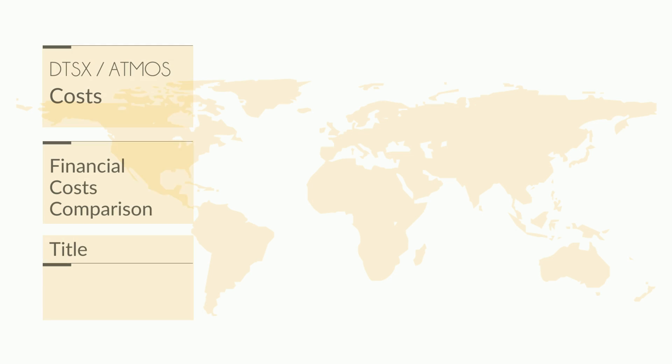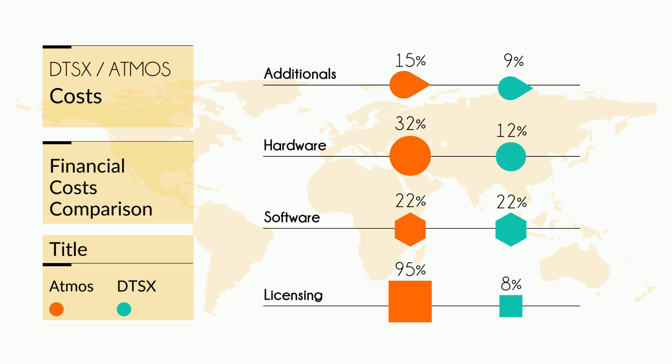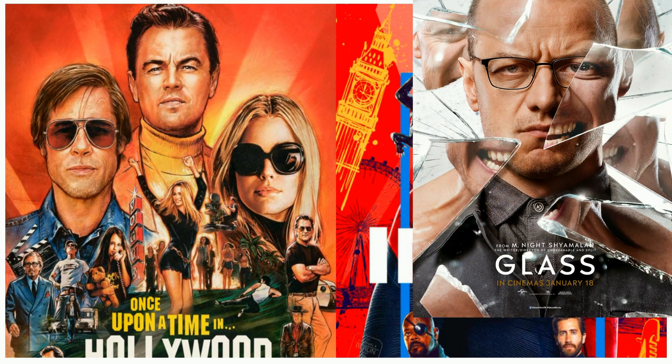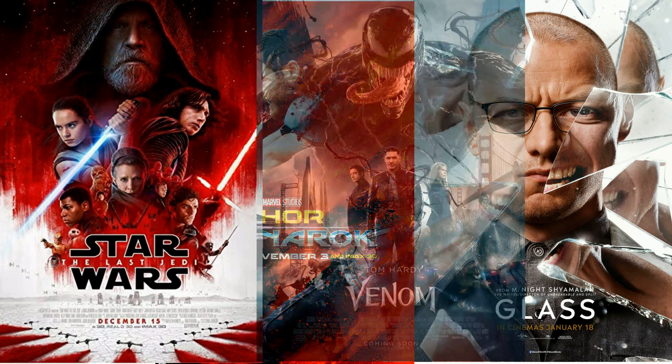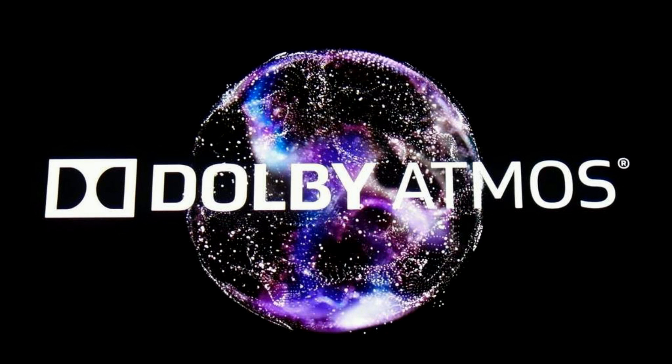Having said that, right now it seems that despite everything, Dolby Atmos is the more popular format as far as new movie releases go, so you definitely want to have it in your setup.